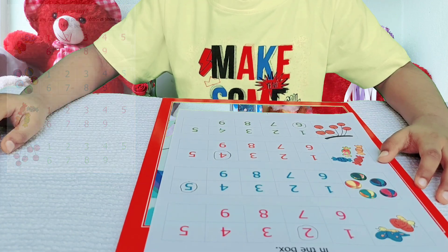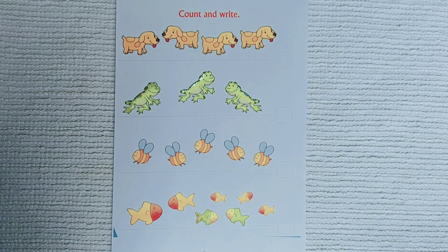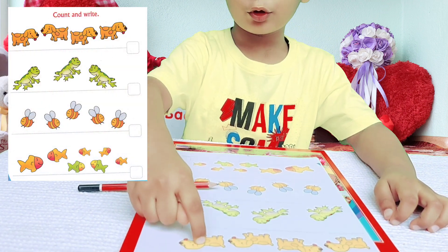Good! In the second sheet, count and write. 1, 2, 3, 4 — 4 dogs.